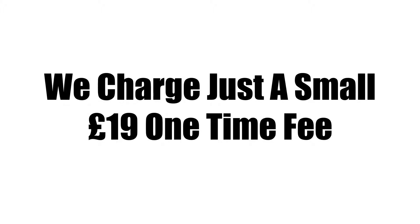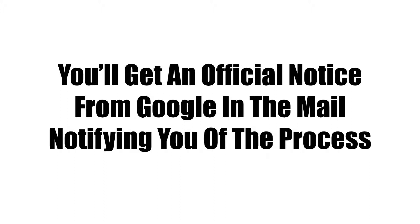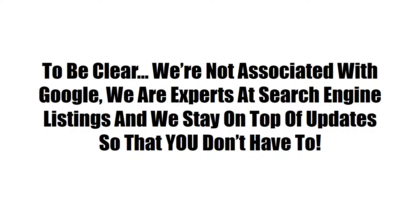We charge just a small one-time fee of £19. You'll get an official notice from Google in the mail notifying you of the process. To be clear, we're not associated with Google. We're experts at search engine listings and we stay on top of the updates so that you don't have to.